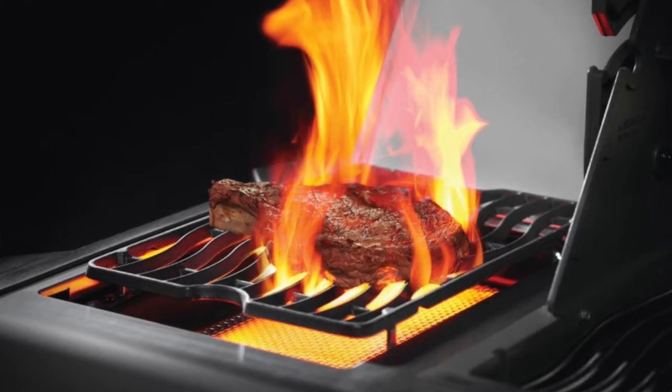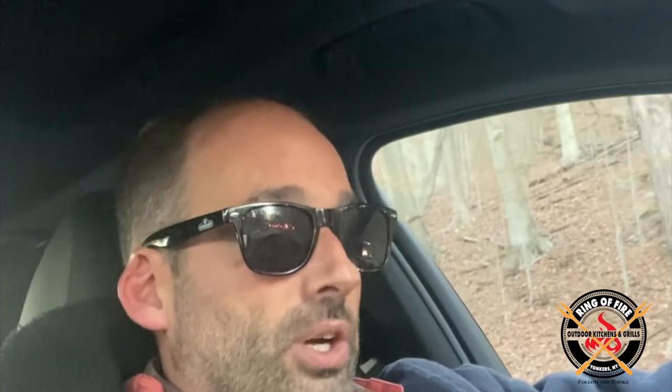If you're going to take the Genesis and compare it to the P500, the P500 is going to have the interior lighting. The P500 is going to have the wave grates, which are very important. The P500 is going to have the outboard sear burner — an ingenious feature that even our friends in the high-end grill category don't do, and they should.